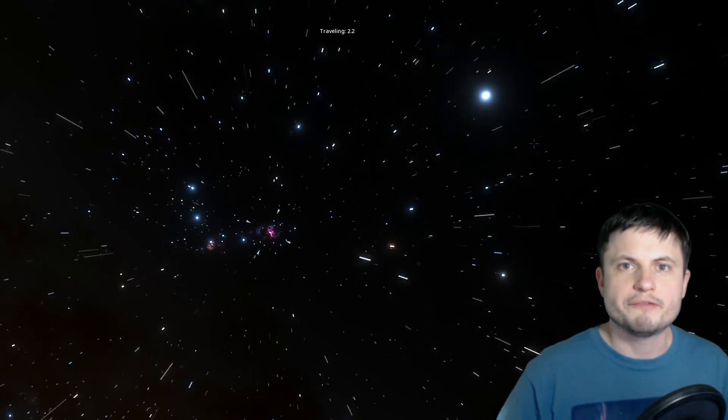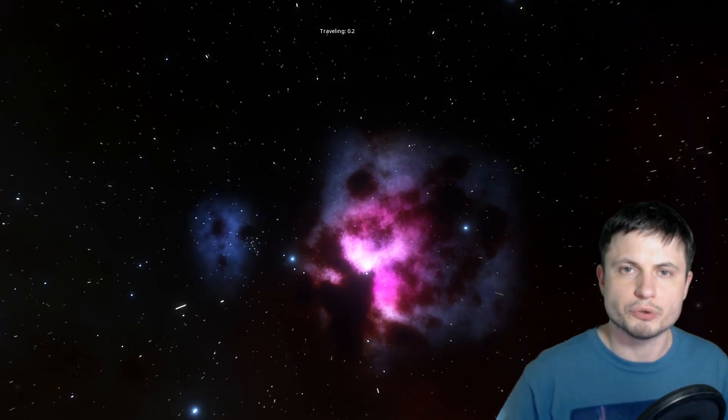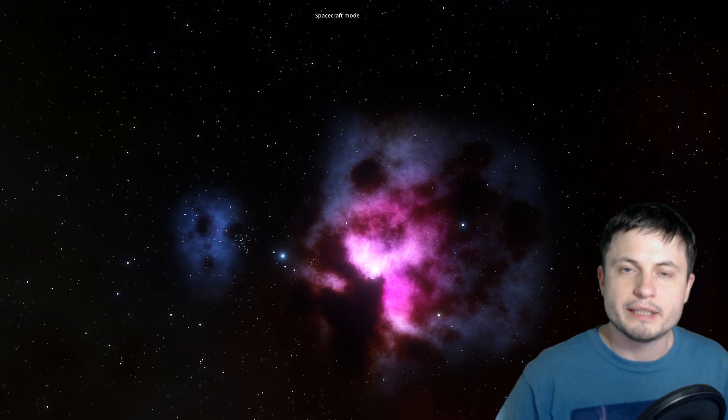By now you probably already know that Betelgeuse did not go supernova — it did not explode, and this is kind of something we expected. It's now actually even brightening, so for now at least it's no longer interesting to us. But there are other things in this region that are really interesting. Specifically, not so far away from Betelgeuse, or technically where Betelgeuse was originally formed, is the so-called Orion Molecular Cloud.